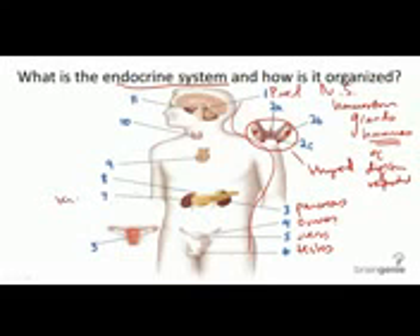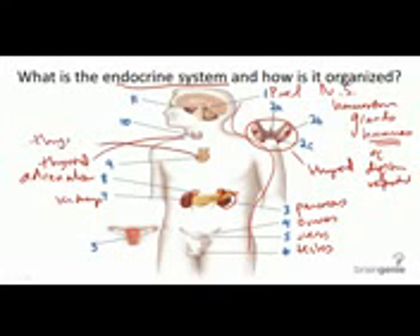The kidneys — these two kidney bean-like structures towards the back. Right on top of the kidneys are the adrenal glands. The thyroid is over here, and the thymus is right here, and the pituitary gland.